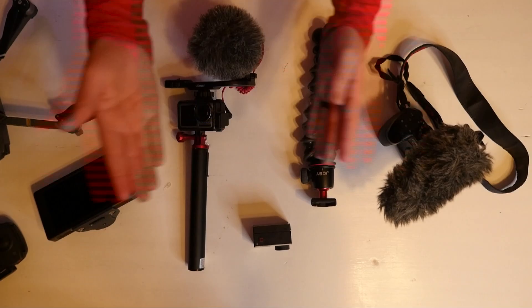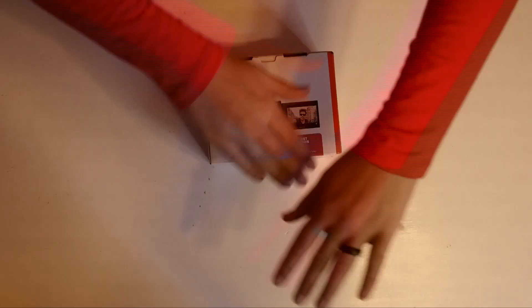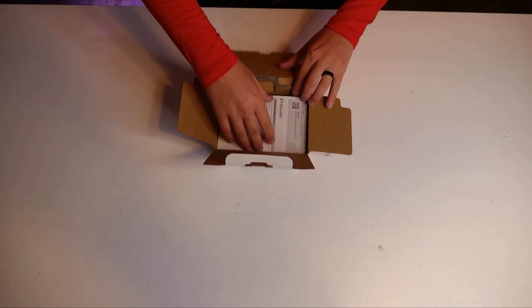Sony may have just figured out the perfect vlog camera. There are a lot of other YouTubers out there who won't stop talking about how great this camera is, so I had to order it and we're going to put it to the test. I'm hoping to replace all of this with just this.